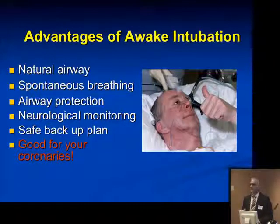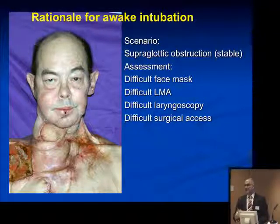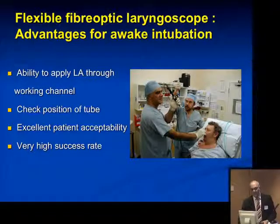The advantages of awake intubation physiologically are not difficult to understand. The rationale for awake intubation in a patient with massive supraglottic airway obstruction who is actually awake and walking around is clear: if you can put in a tube almost awake with some topical anesthesia, then you're not crossing any bridges, and if you fail, you're safe. Fiber-optic laryngoscopy has particular advantages in that it allows you to apply local anesthetic through the working channel and to instantaneously check the position of the tube. The patient acceptability is very high, and the success rate almost approaches 99%, provided one does the technique properly.